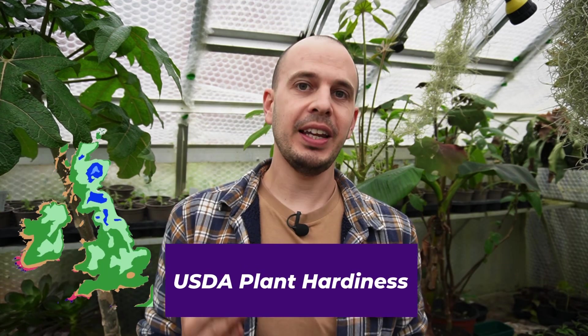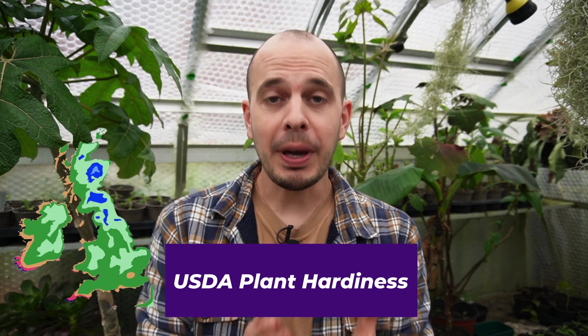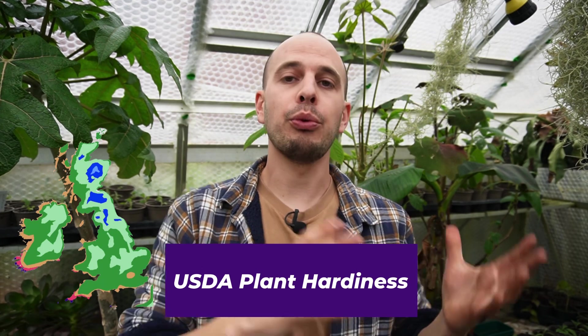Hi, what's up? I just wanted to do a quick video to talk about plant hardiness zones and how it's helped me choose the right plants that will thrive in my garden, and how by looking at the hardiness zones map and understanding it, you're going to be able to choose the best possible plants that will thrive in your garden.